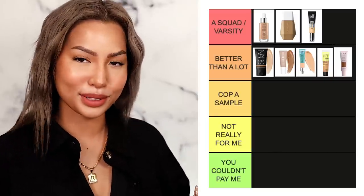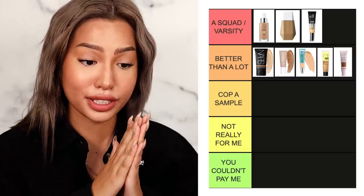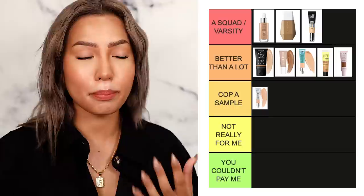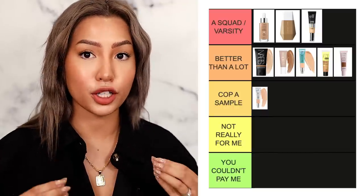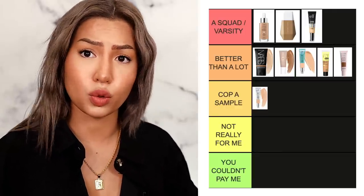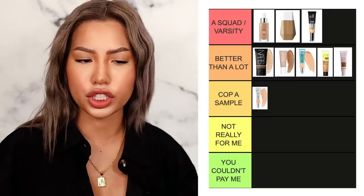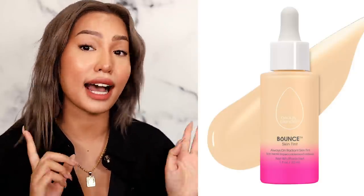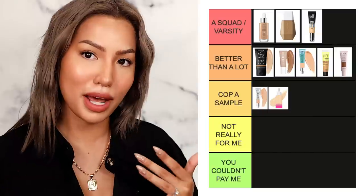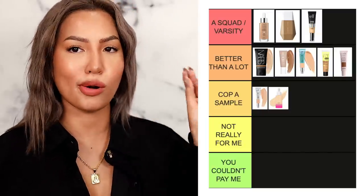Now we're getting into C tier — 'cop a sample.' Starting with the IT Cosmetics original CC in the silver tube: she's great but the matte is better for my skin type and also has more shades. The original would be great for normal-to-dry skin — I like it with powder, but the matte's finish without powder is way better, so she starts off C tier. Next up is the Beautyblender Bounce Skin Tint, a recent release — she's not bad and is definitely better than the original Bounce, making her worth a sample, thus landing here, though she almost made it to B.